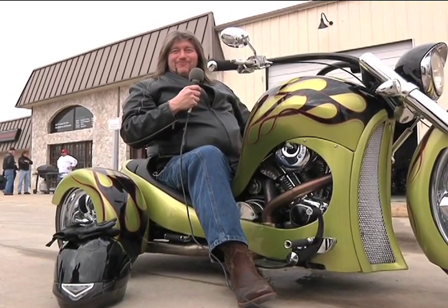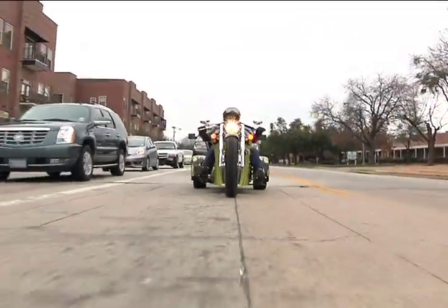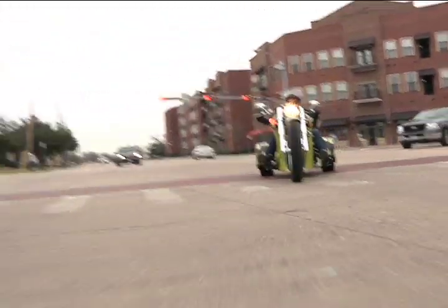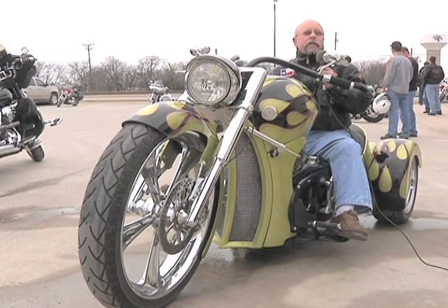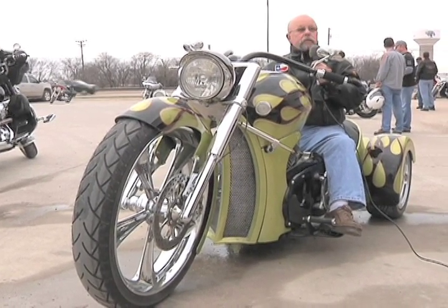I think my wife wants one. My name's Ken Crouchman. It handles real well and I've really enjoyed riding it. It's a little different than riding a two-wheel bike, but I really wouldn't be hard to get used to riding — it's really a nice bike. I appreciate the test ride, thank you.